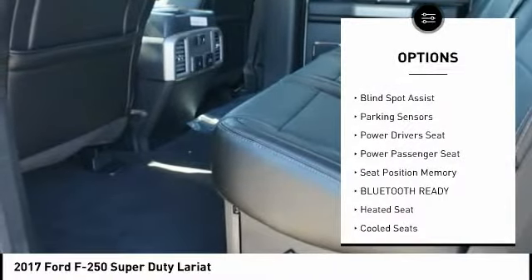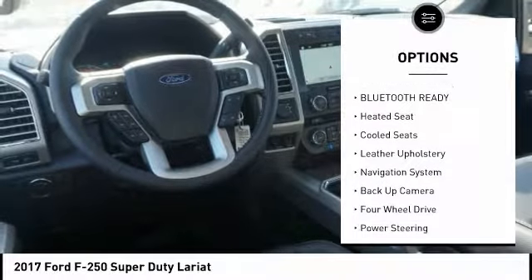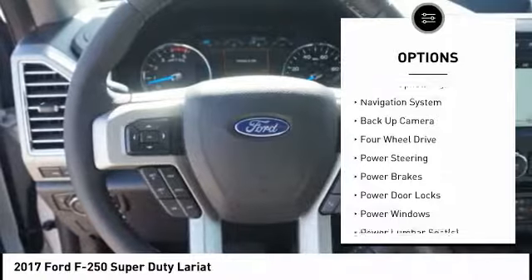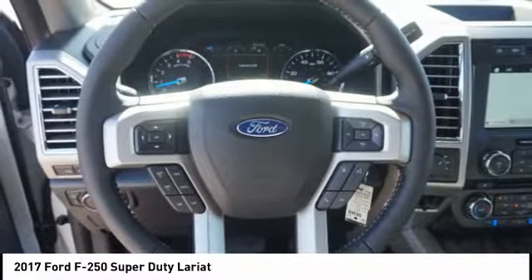Navigation system, keyless entry, steering wheel audio controls, running boards, backup camera, anti-lock braking system, heated seats, traction control, power driver's seat, power passenger seat.